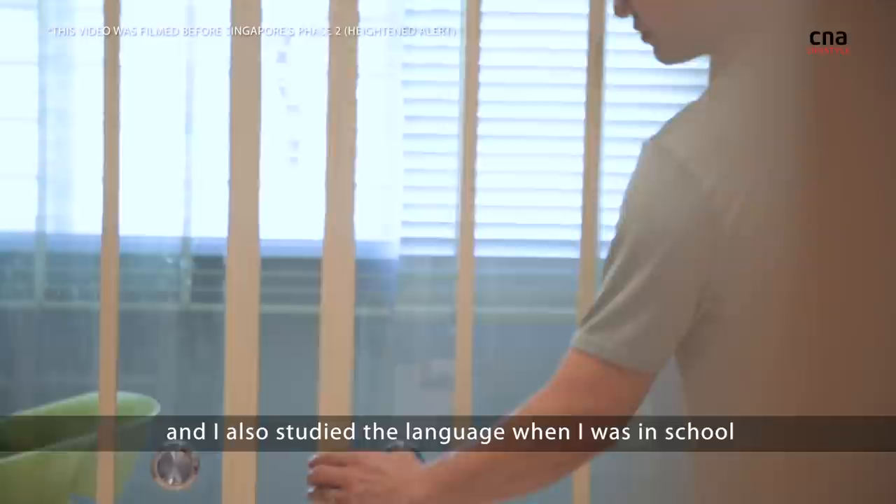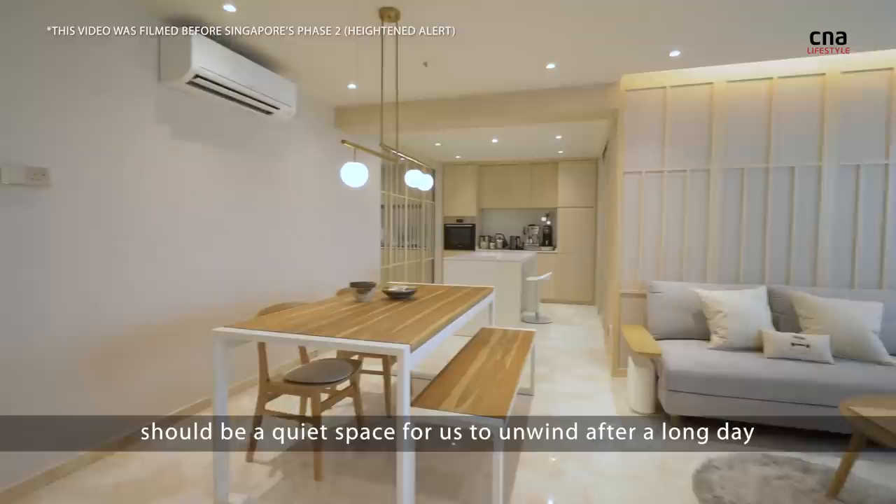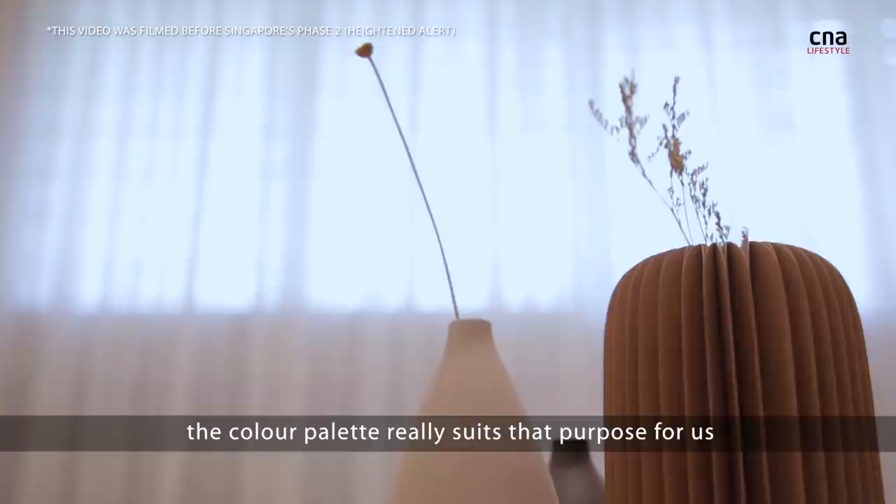I've always liked Japanese culture and I also studied the language when I was in school. The idea was that our home should be a quiet space for us to unwind after a long day, and I think the Japanese theme and the colour palette really suits that purpose for us.